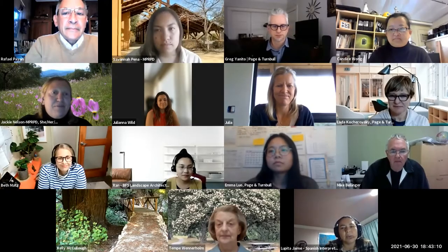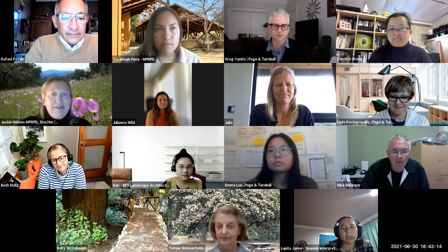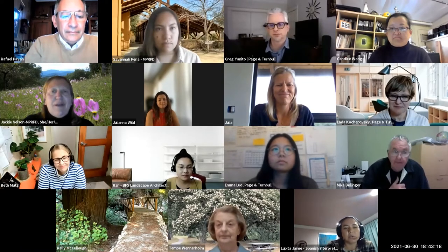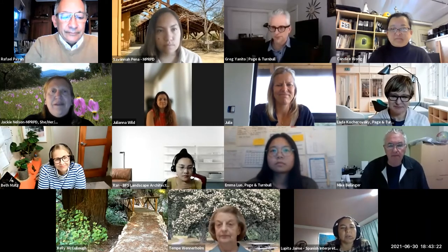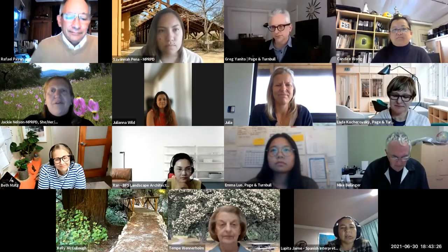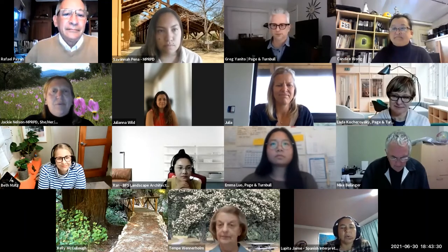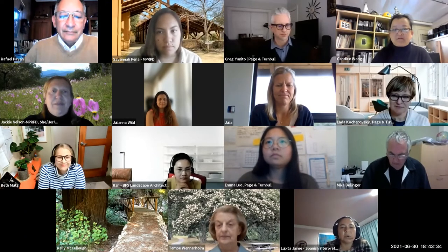The Monterey Peninsula Regional Park District Board of Directors, staff, and volunteers welcome you to the first in a series of public engagement opportunities to provide input on the features and amenities at the main entrance and district headquarters of Palo Corona Regional Park, sometimes referred to as the Rancho Cañada Unit. We welcome your input tonight and throughout this planning process.